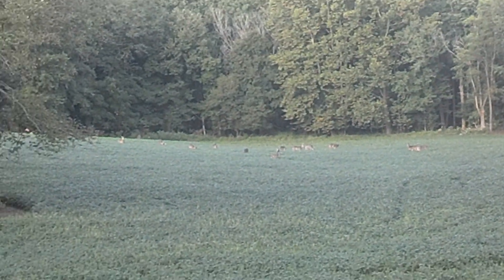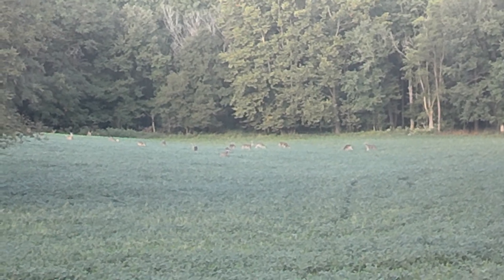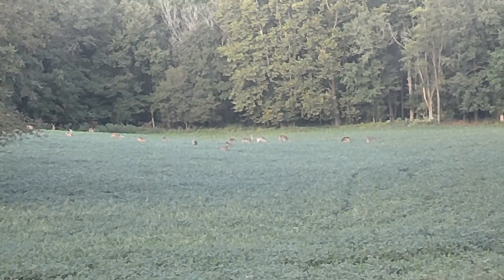Wow, some big guys out there — this is really neat. I thought it was fake when I first drove by it. Wow. I'm ready for deer season this year, what about y'all?